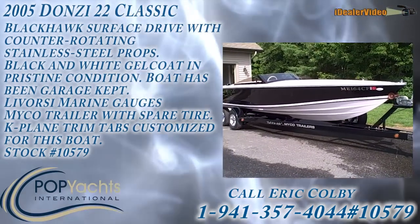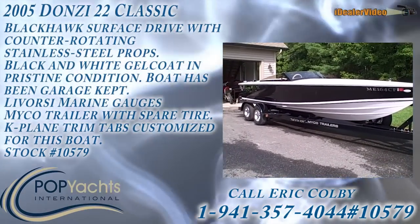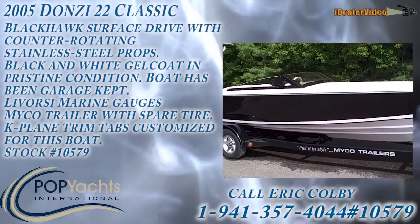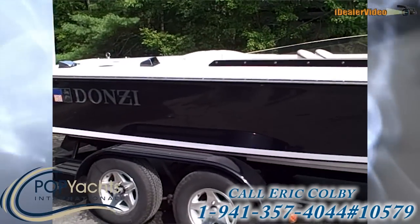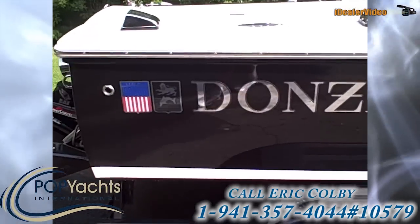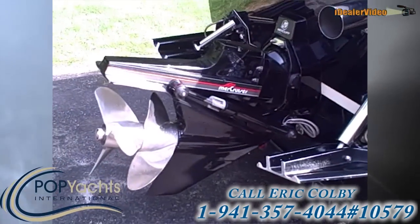This is a 2005 Don Z22 Classic on a Myco trailer. We're just going to pan around slowly. The boat is in excellent shape — the owner owns an auto body shop, so it is very well taken care of, always been garage kept, and has never seen salt.